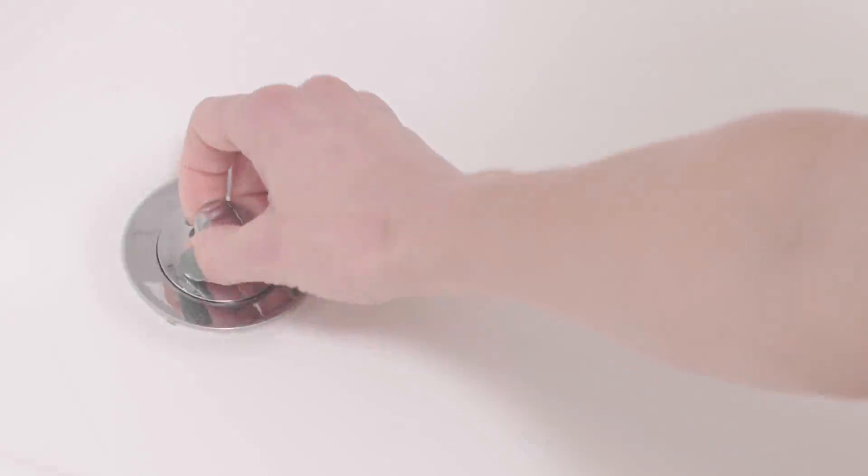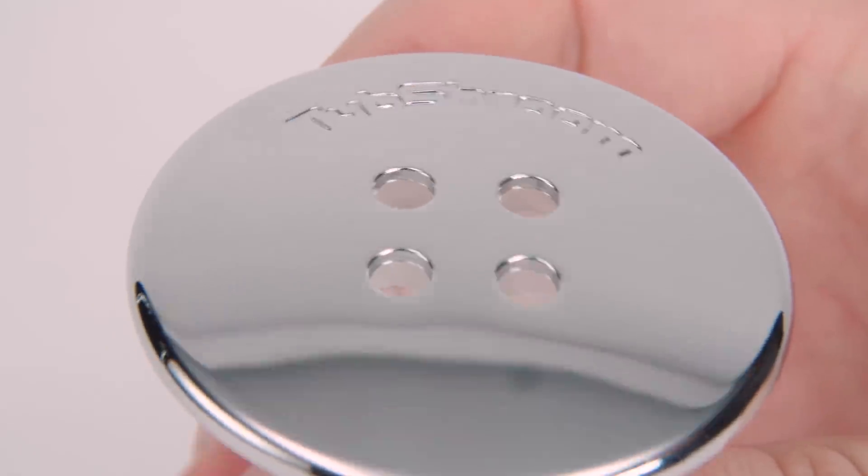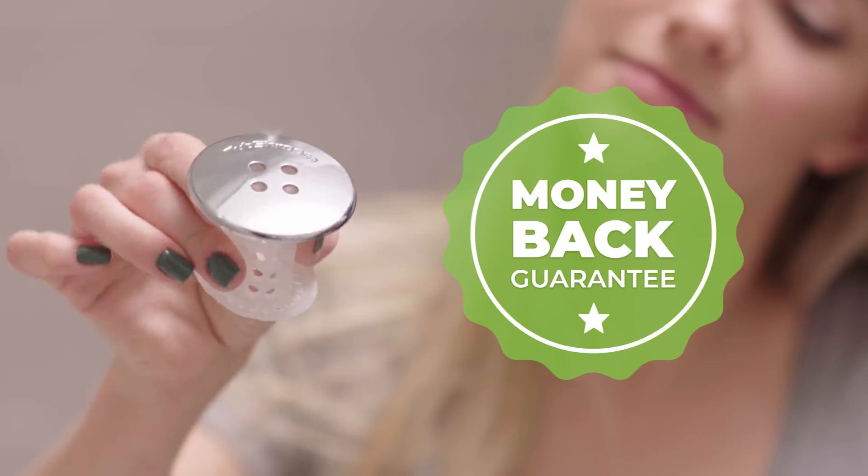Tub Shroom is designed to fit virtually every standardized bathtub drain. The Tub Shroom is now available in the Chrome Edition to match virtually any decor, and it's backed with our 30-day money-back guarantee.